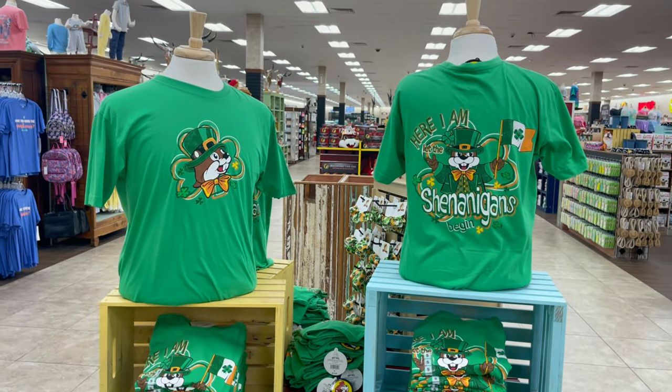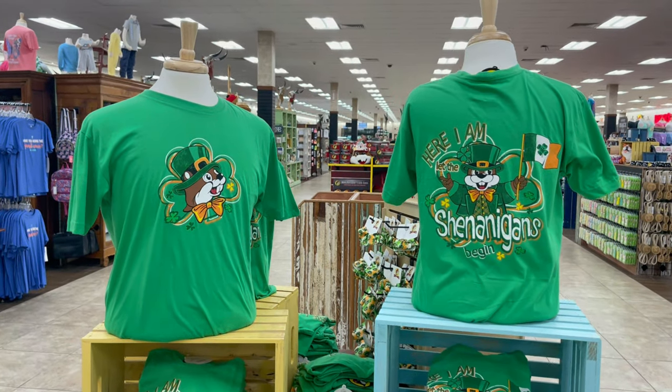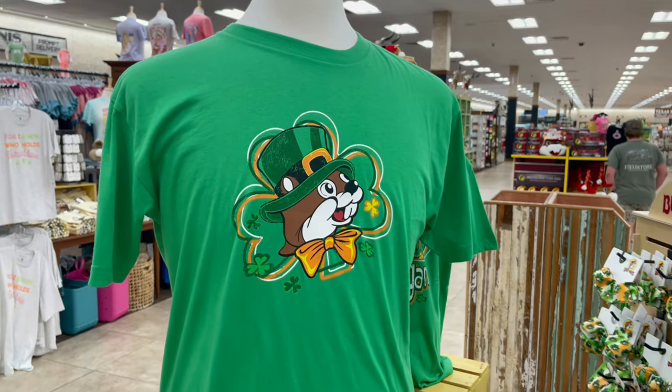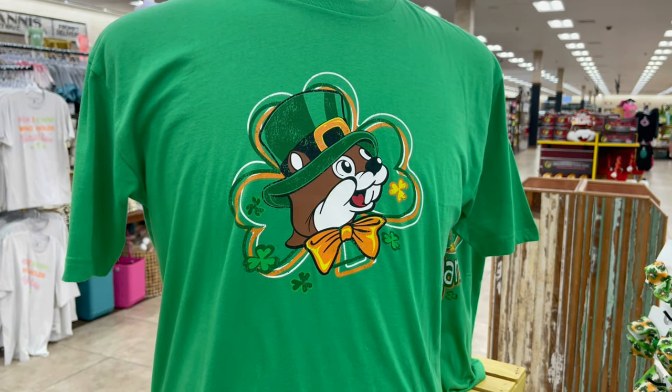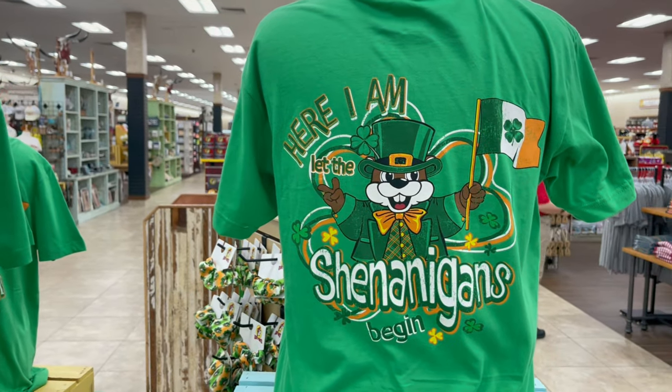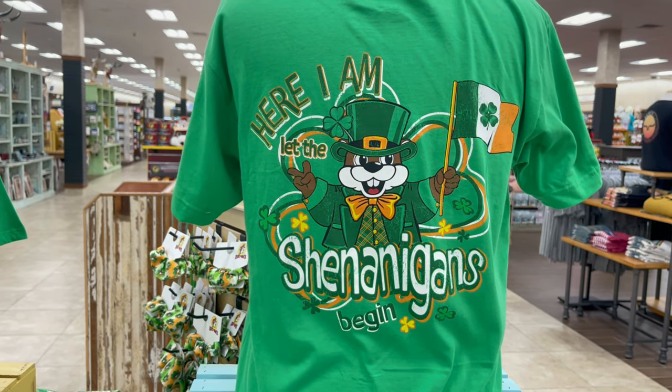Here is some of the St. Patrick's Day Buc-ee's merchandise. This is a really cool looking shirt. You notice Buc-ee on the front — he's got his leprechaun green hat on. And on the back of the shirt it says, 'Here I am. Let the shenanigans begin.'